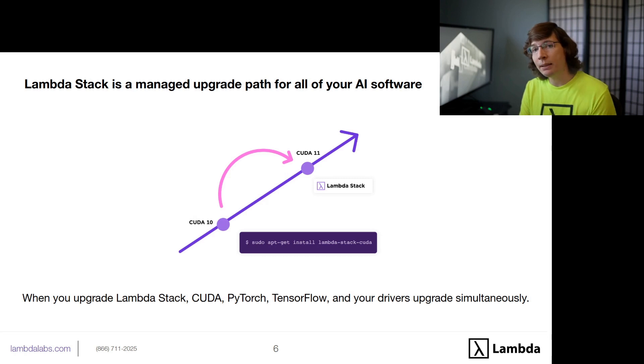Lambda Stack not only keeps things up-to-date but provides a managed upgrade path. If you're used to using an Ansible script or a shell script to keep your software up-to-date, the problem is that it only brings you from one specific version to another, or from a fresh install to the latest version. With Lambda Stack, it doesn't matter if you upgraded two years ago or two weeks ago — no matter where you are in the version history, you'll always be brought to the latest version with one command. You can also just update the latest Lambda Stack package with sudo apt-get install lambdastack-cuda, and that will bring you to the latest version no matter where you are.